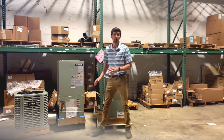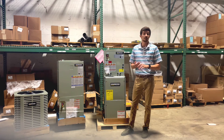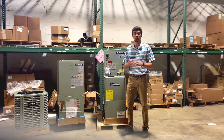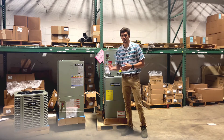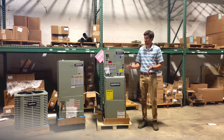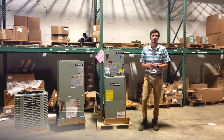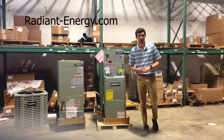Not pictured here, we do have package units — single phase package units up to five tons that are packaged gas and electric units, if you have a desire for any of that. We can help you out with all of that — just give us a call if you have any questions. In addition, we are stocking replacement parts for all of this equipment. So if you need replacement parts for Oxbox, give us a call or check out our website, radiant-energy.com.